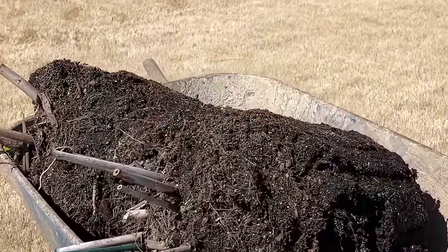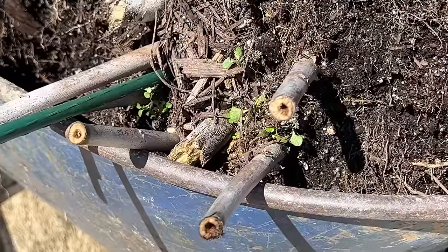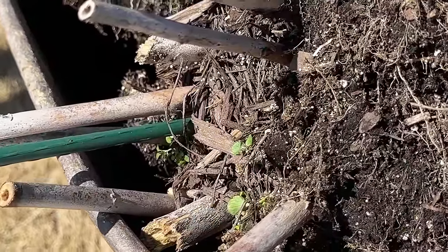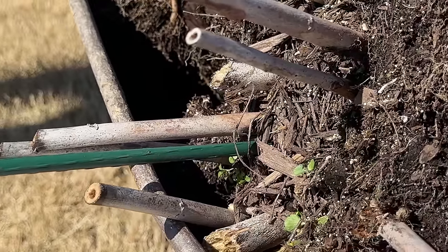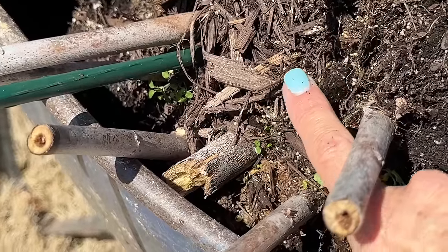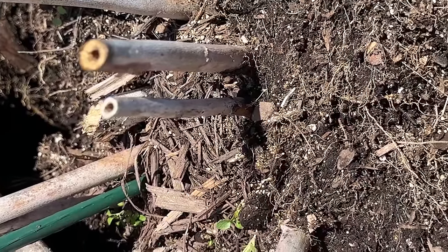This is a hardy hibiscus - Summerific variety, with bright deep pink flowers. It's a perennial, and these are the dead sticks that won't come back. We can cut them all the way back. That little bit of growth is probably pansies or violas from last year that are re-seeding - violas do re-seed. You can see this container is all roots.